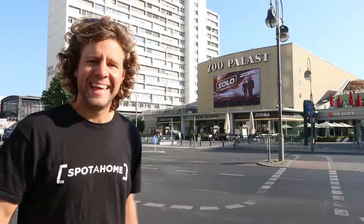Would you like to be entertained? Zoopalast — cinema since 1915.